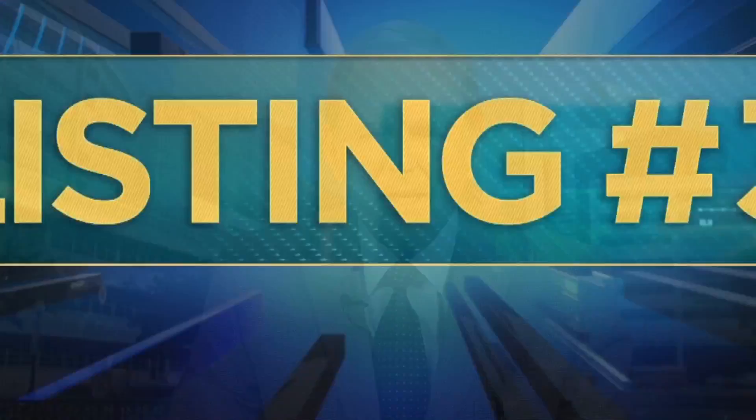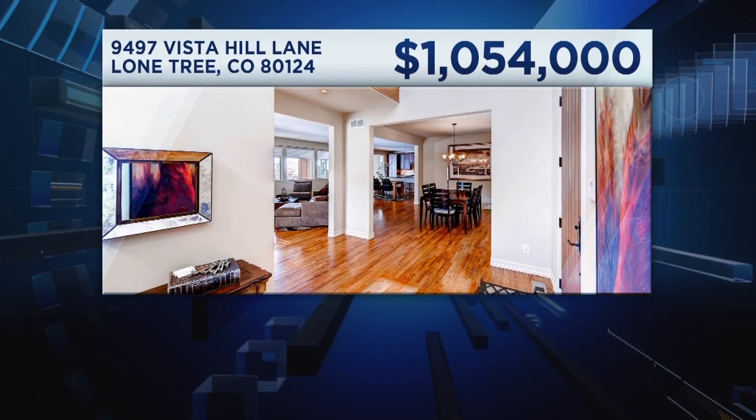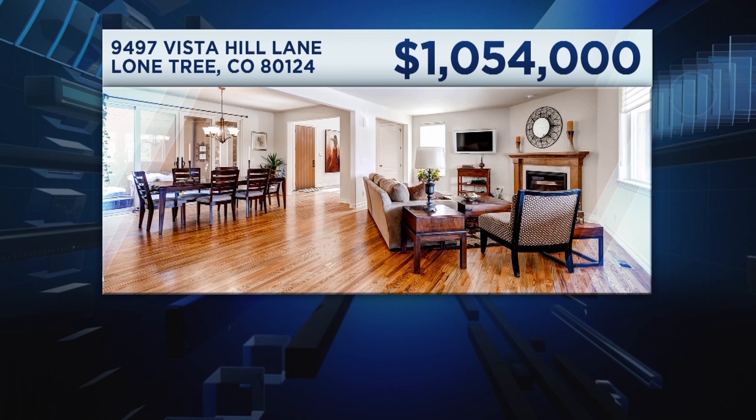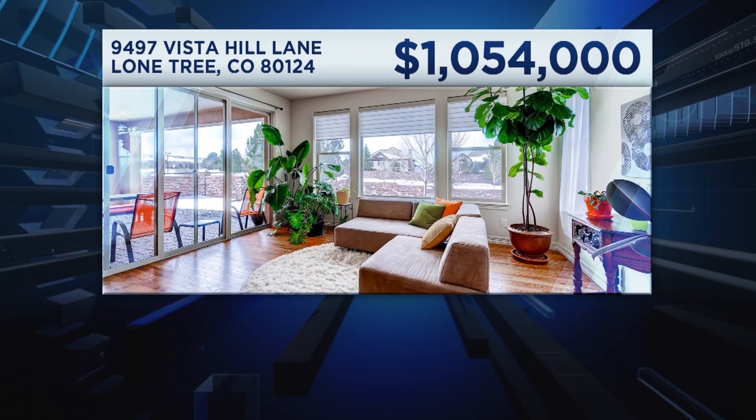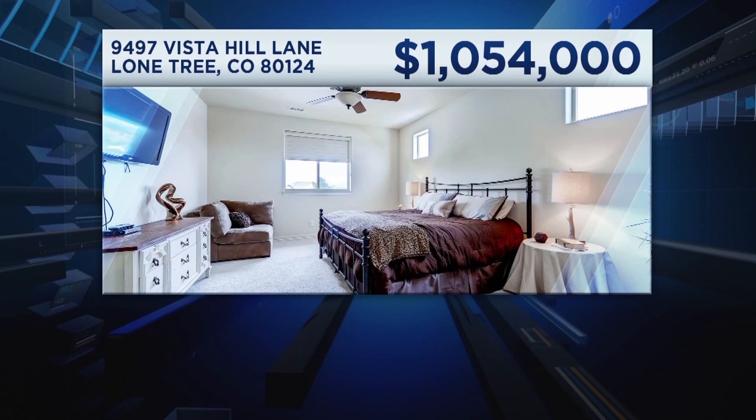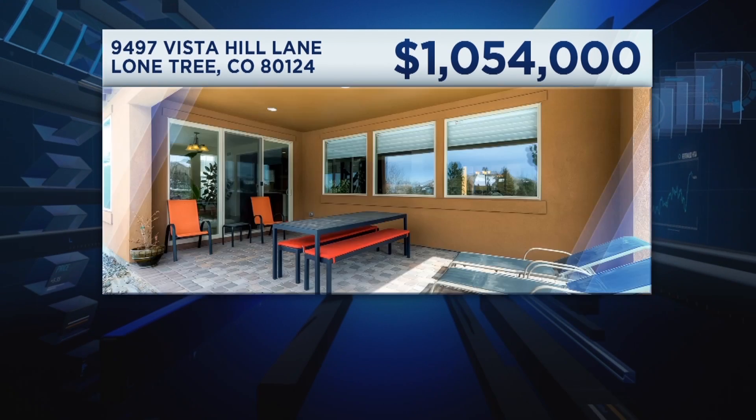Listing number three. This Tuscan Beauty was built just a couple of years ago. It has an extremely open floor plan — even the dining room is open to the family room, the kitchen, and the sunroom area. There's a full finished basement for the kids, and mountain views from the oversized yard and the covered patio.